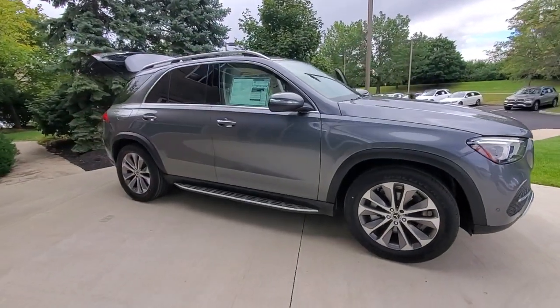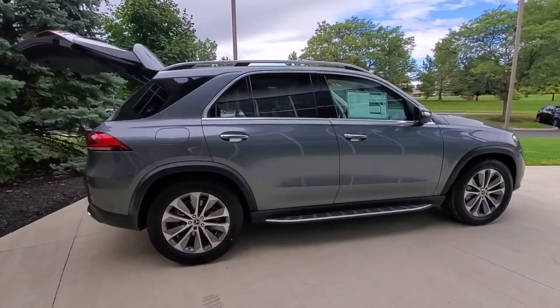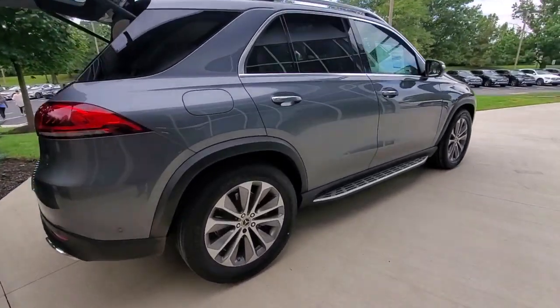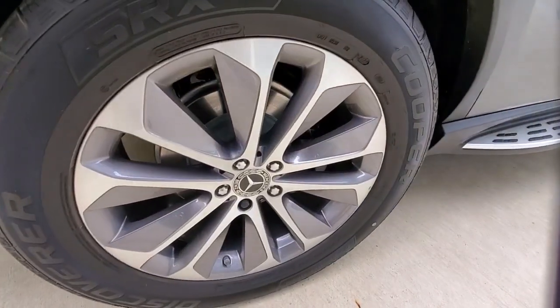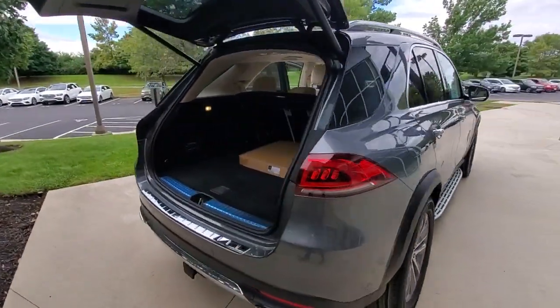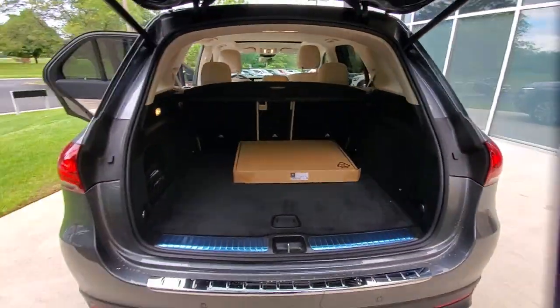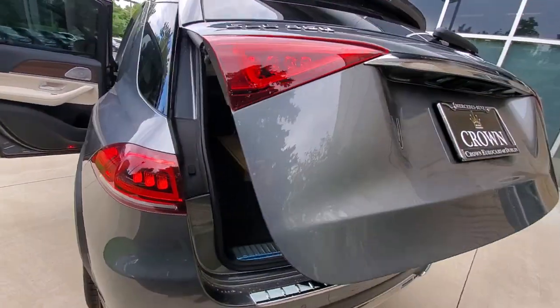Hop into the 2022 Mercedes-Benz GLE. This meticulously crafted GLE SUV delivers confidence through safety, pleasure through luxury, and pure delight through powerful performance. State-of-the-art tech and industry-leading design work together seamlessly to create an unforgettable driving experience.